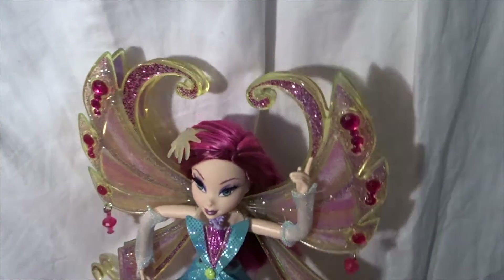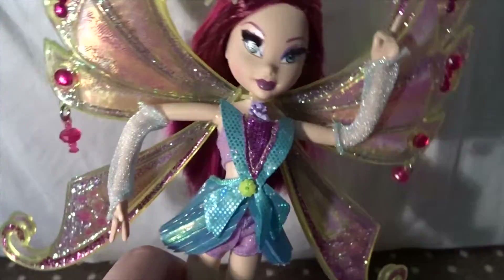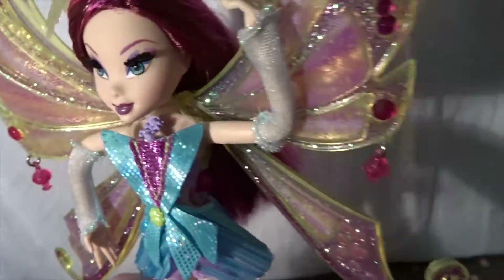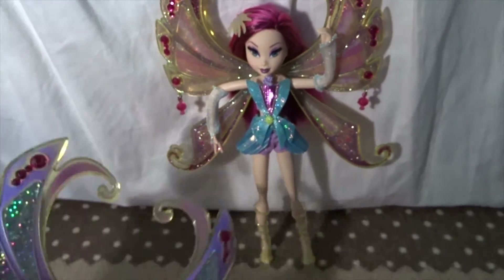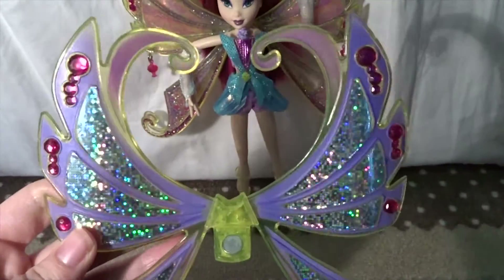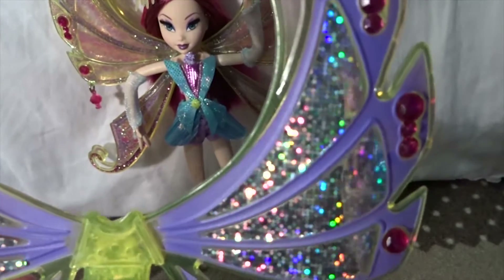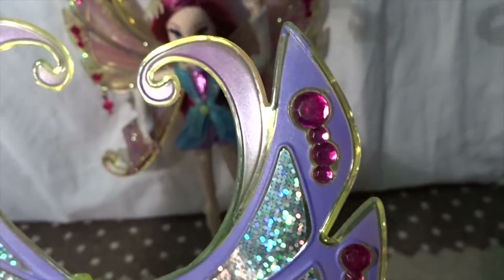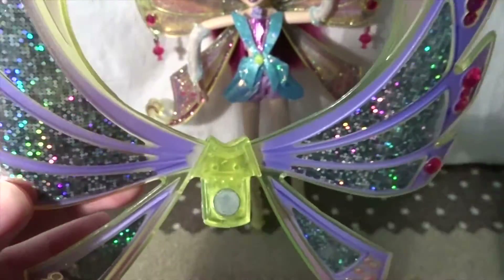Tecna comes with two pairs of wings, but mine is just out of the box, so the rubber band is still around her wings and I would like to keep it that way. So I can take off her wings, but luckily I have a double pair. This is how her second pair of wings looks — they have stickers on them in rainbow colors, and then some pink gems on the side. It is attached to her back with a magnet.